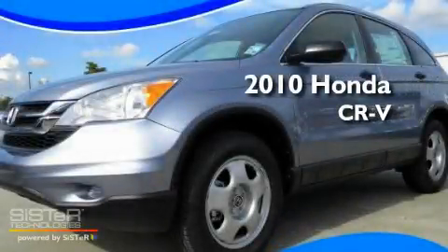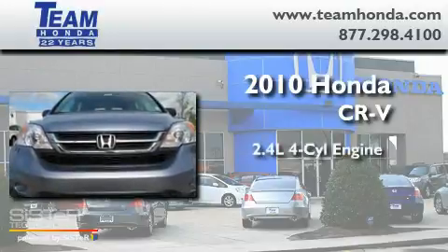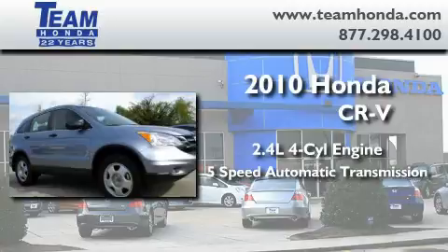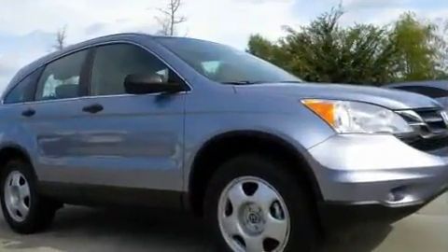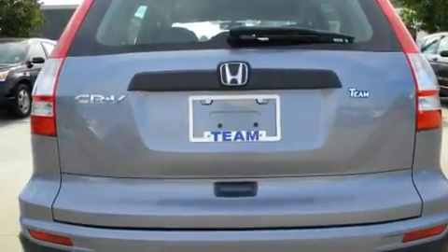This is a brand new 2010 Honda CR-V. It features a 2.4 liter 4-cylinder engine and a 5-speed automatic transmission. Its top features include an auto-dimming rearview mirror and many other features. This vehicle is sure to sell fast.